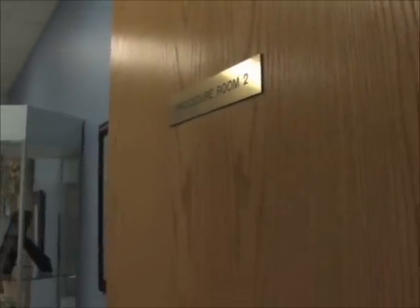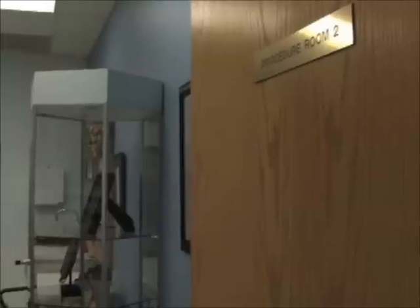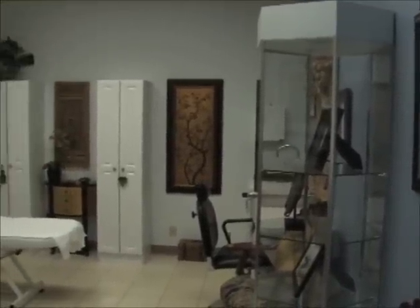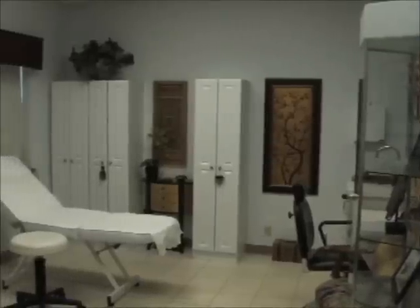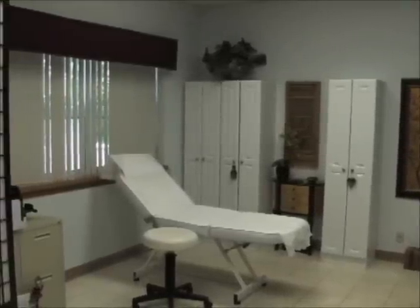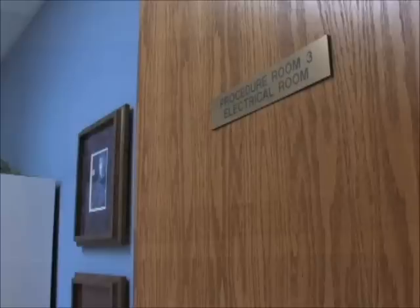And procedure room two — again, extremely well lit, windows wall to wall. A little bit more of an Asian influence, I would say. Very warm, very inviting. We tried to really make everybody feel comfortable as soon as they walk in the door.